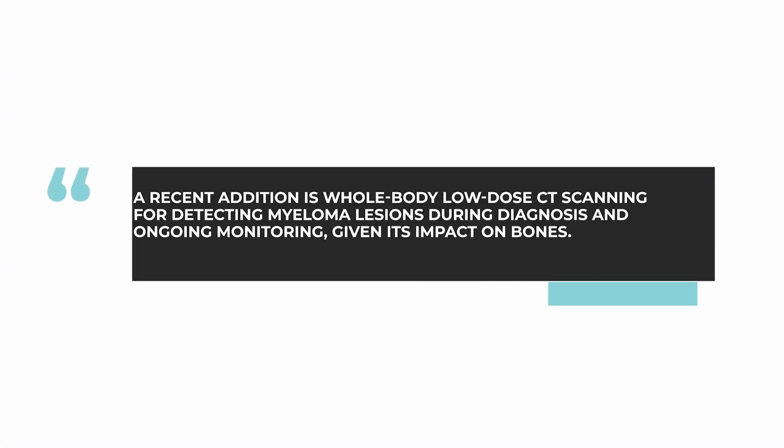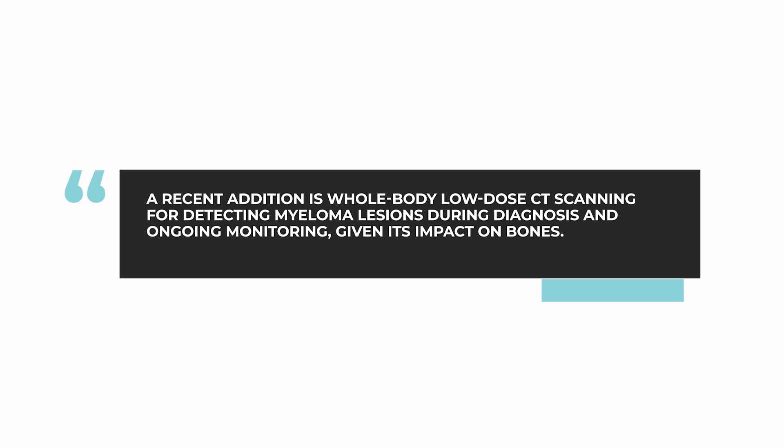Because myeloma can seriously affect bone, we have a number of imaging tests that we use, including CT scanning, MRI, and PET CT scanning. One innovation is that we have recently been using a technique called whole body low dose CT scanning to screen for myeloma lesions at the time of diagnosis and also for periodic monitoring. This is one new test that we do use.